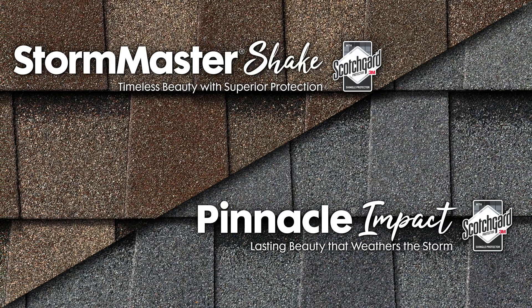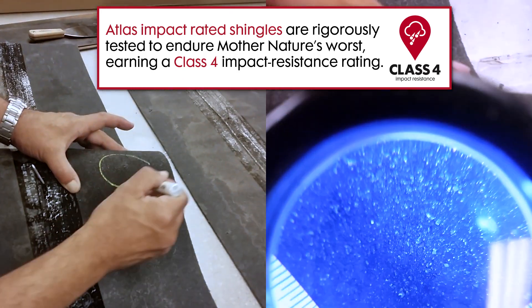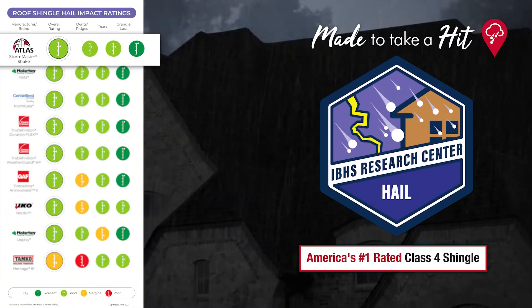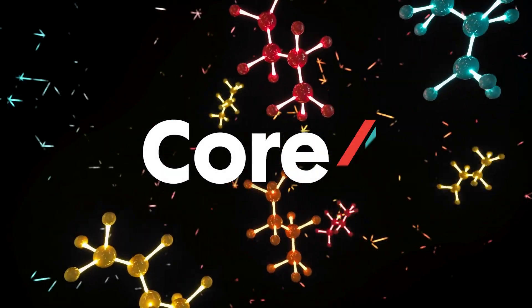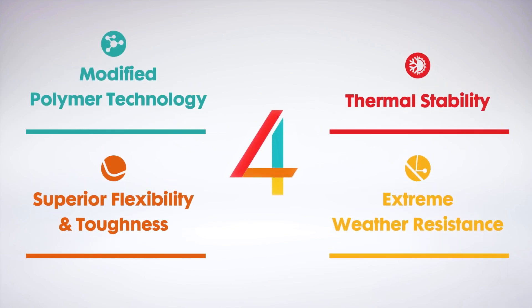That's one of the things I love about StormMaster Shake and Pinnacle Impact shingles. These innovative shingles have been rigorously tested, earning a class 4 impact resistance rating — the highest shingle protection rating possible. When put to the test, StormMaster Shake shingles consecutively ranked number 1 among leading shingle brands. That's because they're made with Core 4 technology and feature a scientifically engineered asphalt, made to perform better with increased consistency and reduced variability, significantly extending the life of your roof.